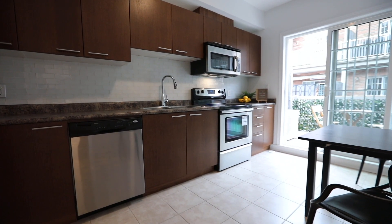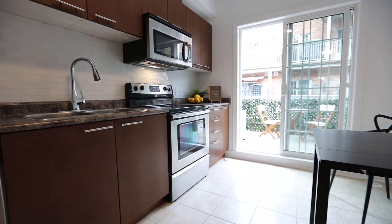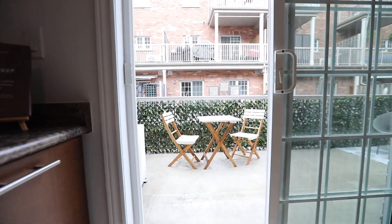Spacious enough to accommodate an eating area, during the warm weather months dining and entertaining easily spills to the outdoors through a sliding door walkout opening onto a large balcony with privacy fencing on its north and south sides.